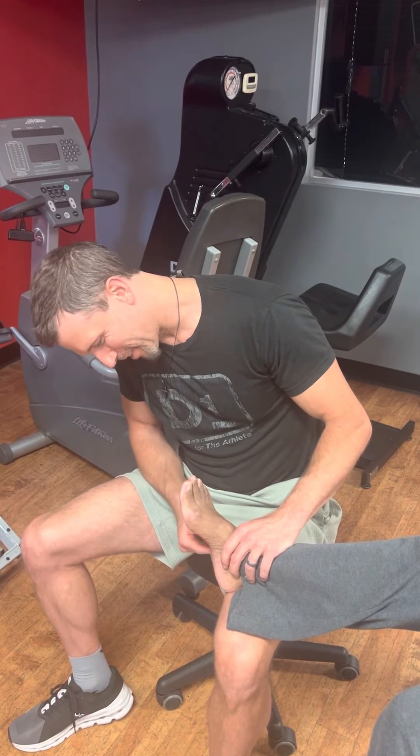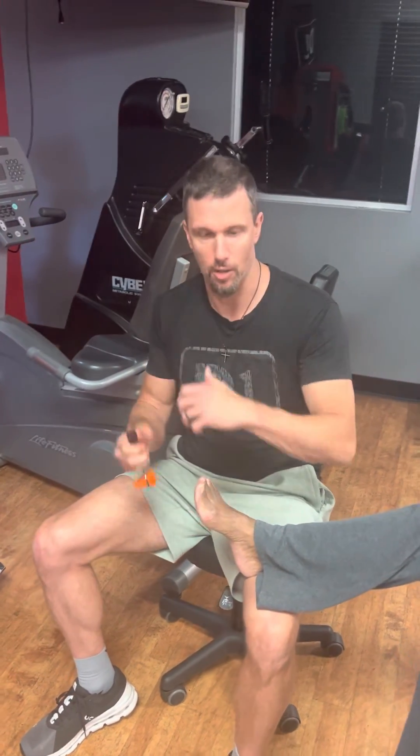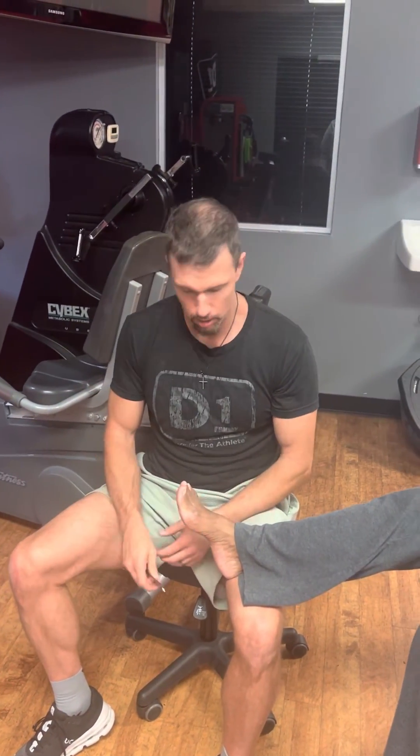I'll show you that one more time — there it is. What you'd expect is the toes to curl up, or just nothing at all.